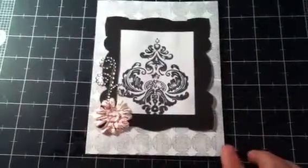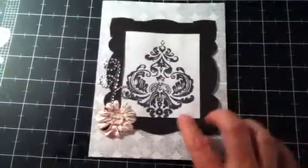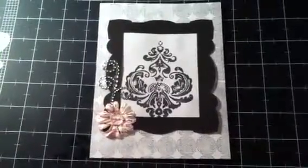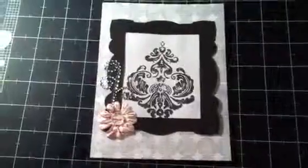The three stamps I used was a background stamp here, a damask stamp here, and the French script stamp there. I took inspiration from my scrapbook room decor because it's black, white and red with damask patterns.